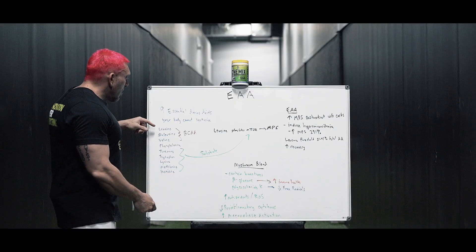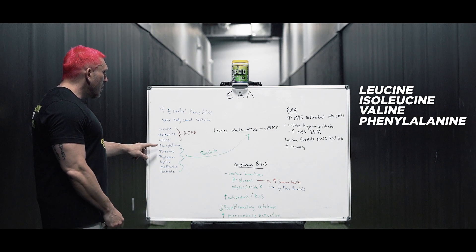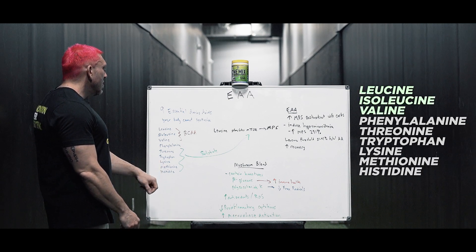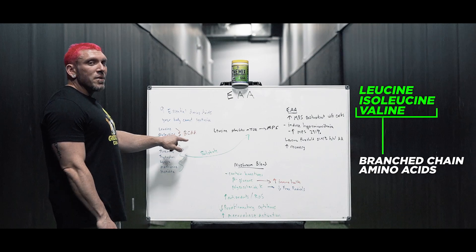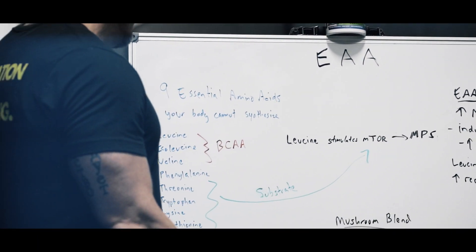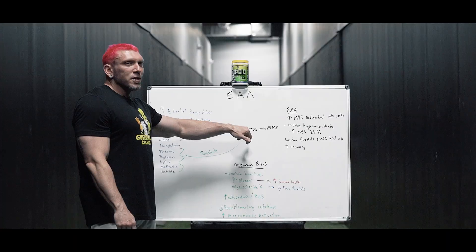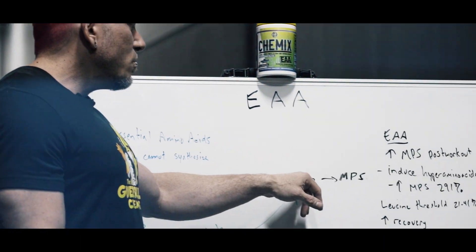Those nine are leucine, isoleucine, valine, phenylalanine, threonine, tryptophan, lysine, methionine, and histidine. The first three are commonly known as the branched-chain amino acids because their structures branch out like the branches of a tree. We all know that leucine stimulates mTOR — that's probably been shoved down your throat by every product on the market.